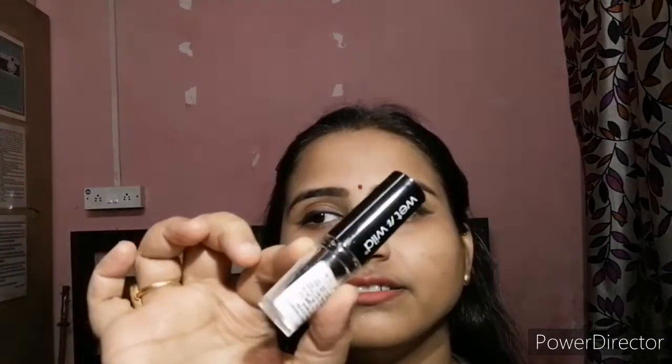This is the lip color packaging and I'll swatch it for you here. It's a very peachy, buff color. For tanner skin tones it won't suit as well, but for fairer skin it suits perfectly. I got it for free. They have other ranges of lipsticks too and I hadn't used any Wet and Wild lipstick before this.